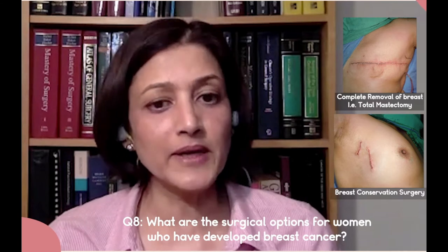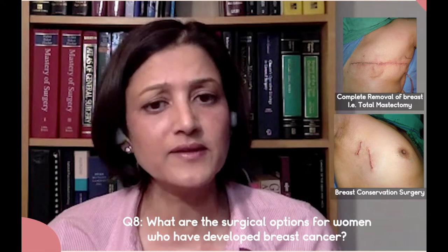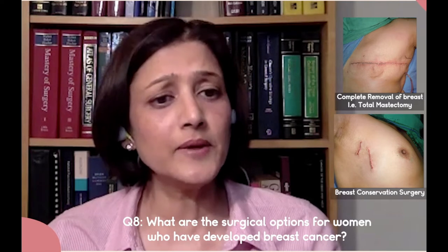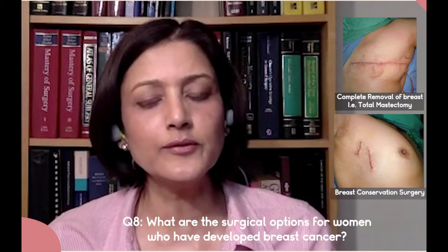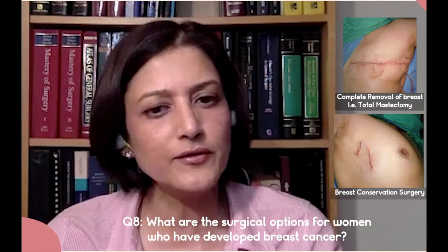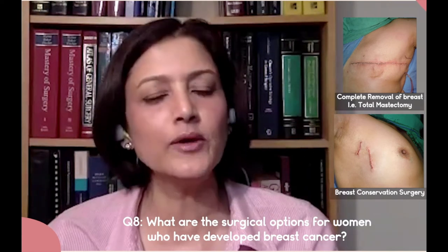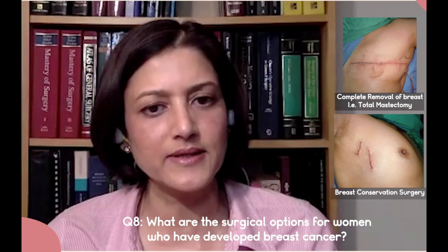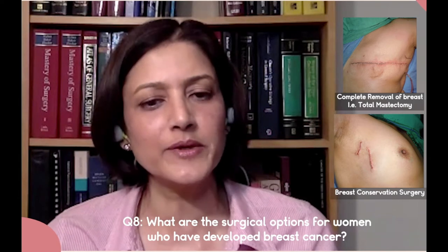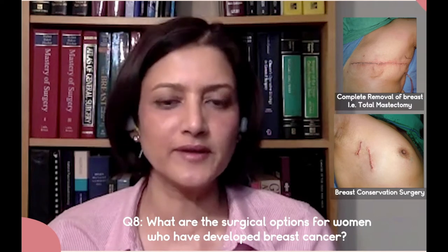The advantage of this is: one, the cosmetic appearance of the woman is preserved; her self-image is preserved because her breast is maintained. And instead of taking out all the lymph nodes, which would predispose to developing edema of the entire arm and numbness of the inner aspect of the arm, all these side effects are avoided because only a few lymph nodes are taken out and sampled.